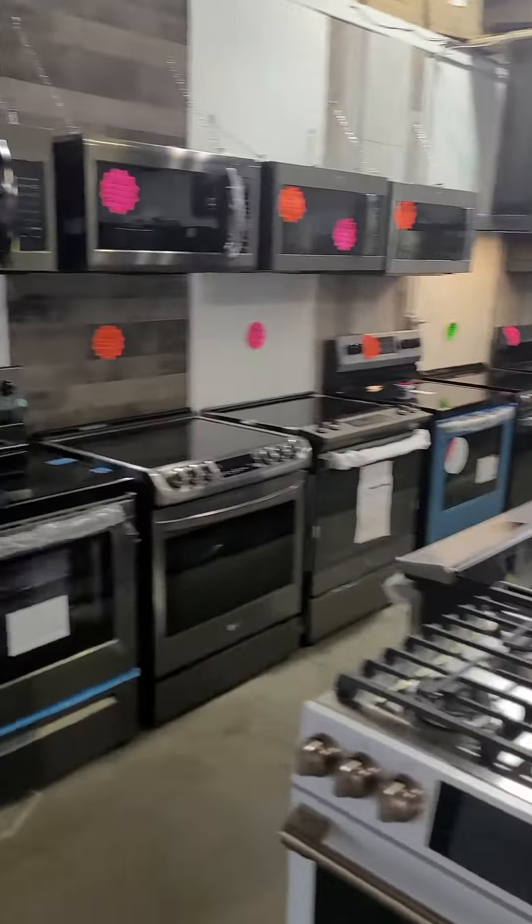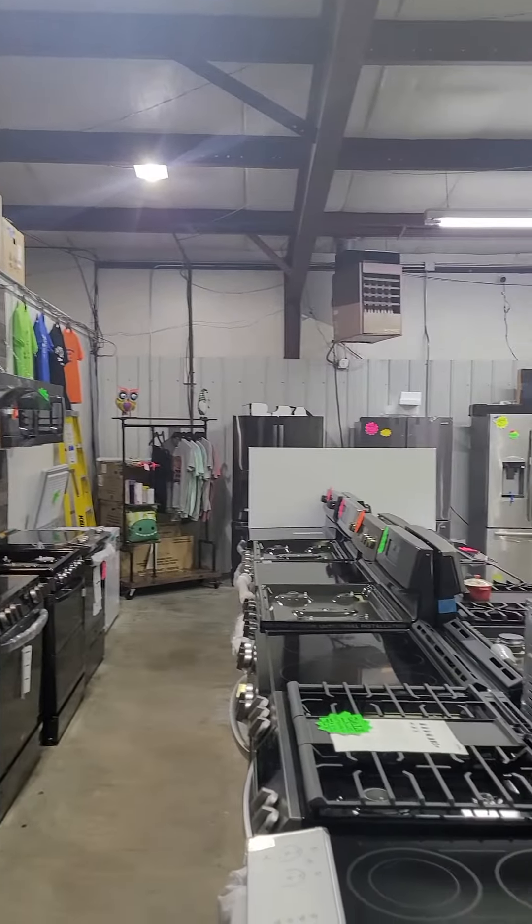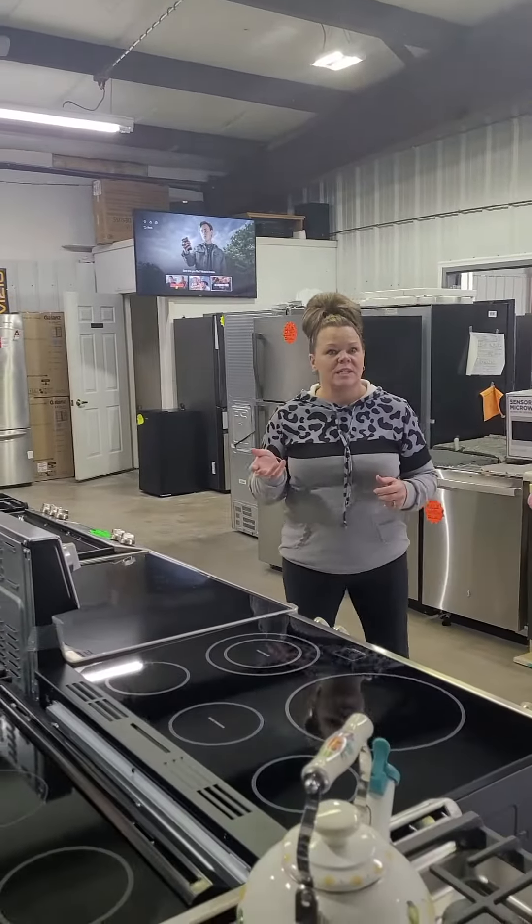Matching microwaves above the top here. We do have microwaves with convection also available, if that's something that you're interested in.